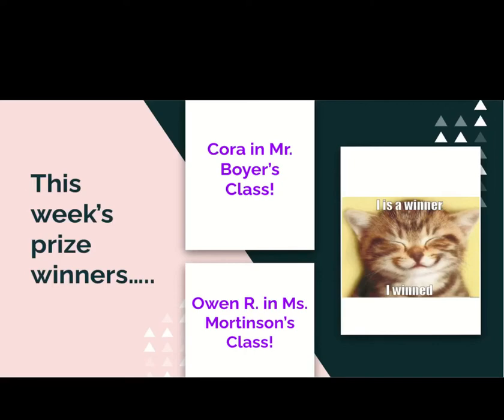Hello, everybody. Welcome back to Art. This week, our prize winners are Cora in Mr. Boyer's class and Owen R. in Ms. Mortensen's class. Way to go, you two. This week, you'll receive some bonus art supplies at your supply pickup.